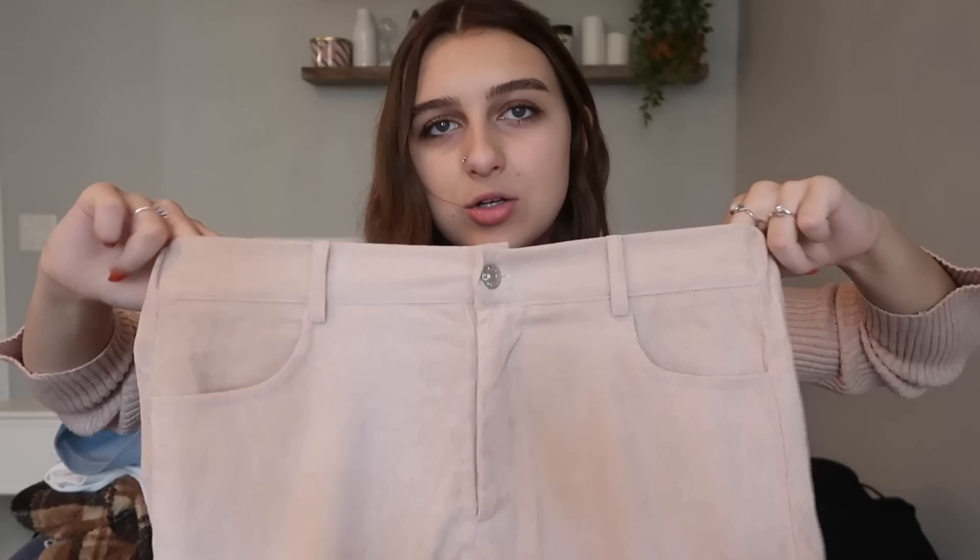Next I picked out these — it says light pink but they're more of a beige to me. That's why I picked them out, because I thought they were cute. They're just corduroy pants with an elastic on the back, which is my favorite feature in pants. They have little pockets on the side and at the bottom they go a little bit wider, but not too wide.